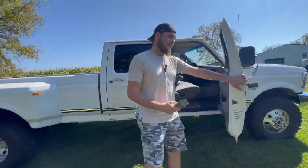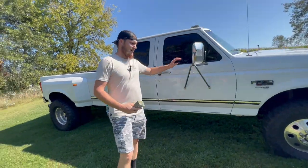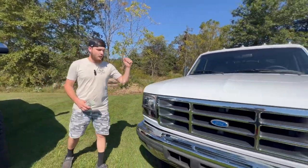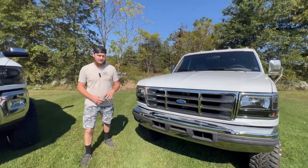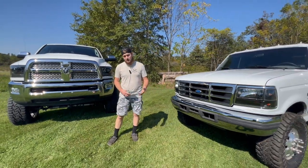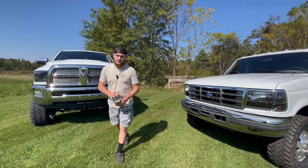That is the '97 F350 with the four-wheel drive. That giveaway is ending for good on October 8th. So if you haven't done so yet and you want to get in on this, it does end on October 8th — and after that the giveaway for it is totally gone.